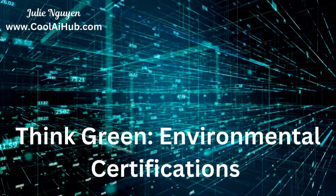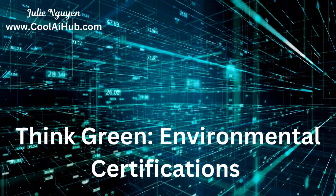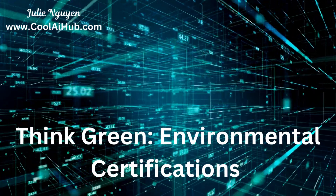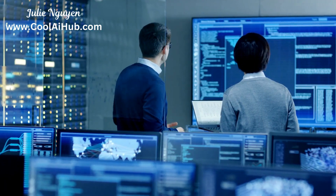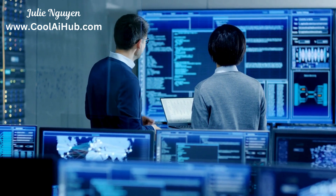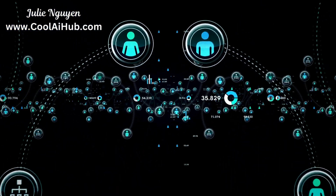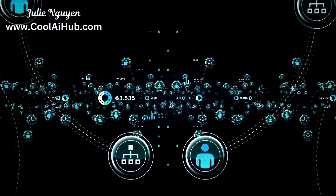Data centers, with their massive energy consumption and potential for environmental impact, are increasingly under scrutiny to operate more sustainably. That's where environmental certifications like ISO 14001 come into play. ISO 14001 provides a framework for organizations to identify, manage, and reduce their environmental impact. Obtaining it demonstrates commitment to environmental responsibility, can enhance your reputation, attract environmentally conscious clients, and potentially reduce costs through more efficient resource management.